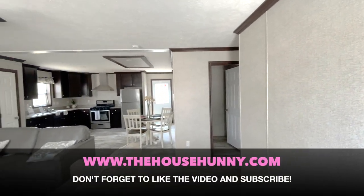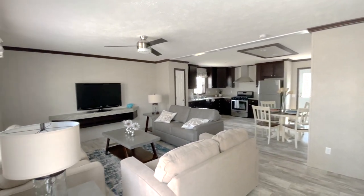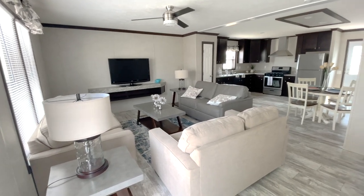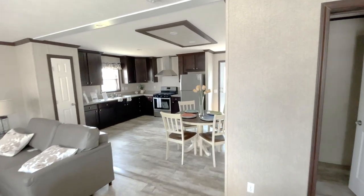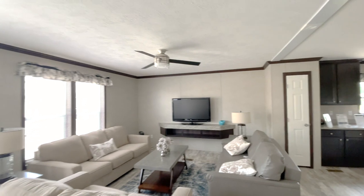Like the video, subscribe to the channel — I really appreciate it. I'm really trying to grow this channel, so I appreciate all of the support. This is the living room that we're walking into now, slash open area dining room, slash open area kitchen.